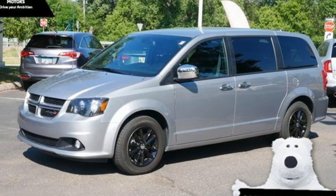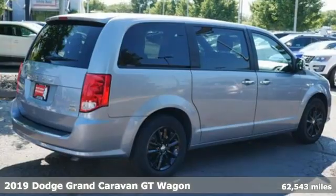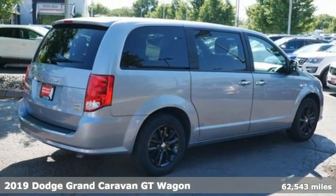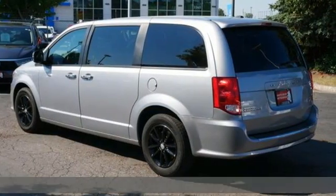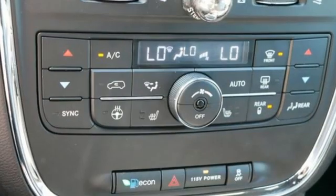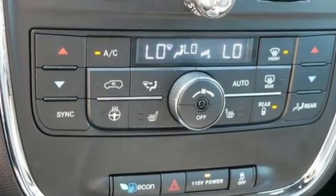Here's a 2019 Dodge Grand Caravan. The comfort, technology, and premium features built into this Grand Caravan make every trip feel like a vacation. You'll look forward to every drive with features like these.